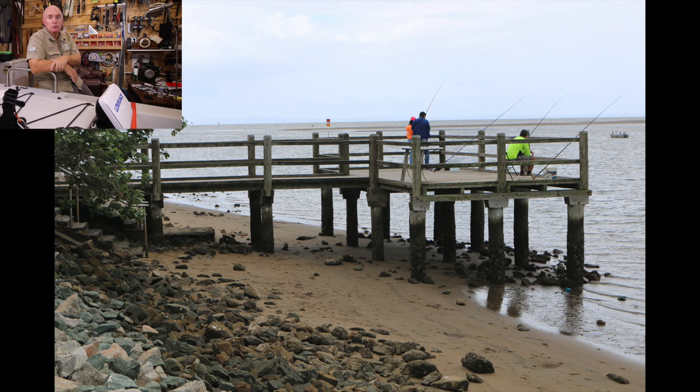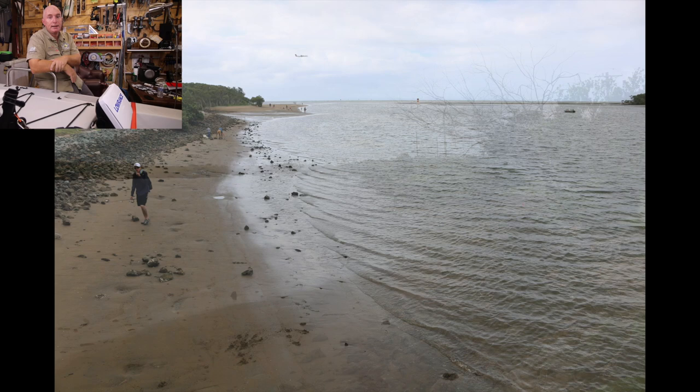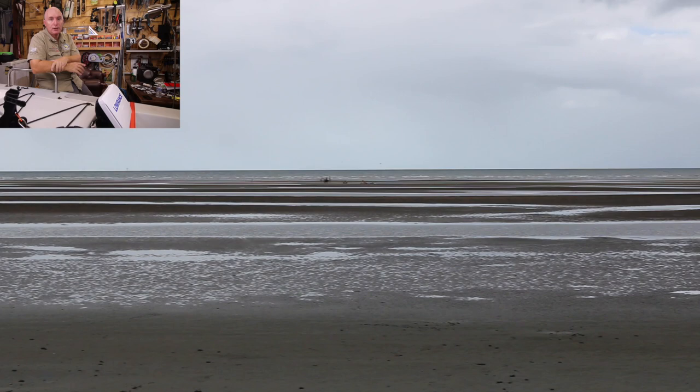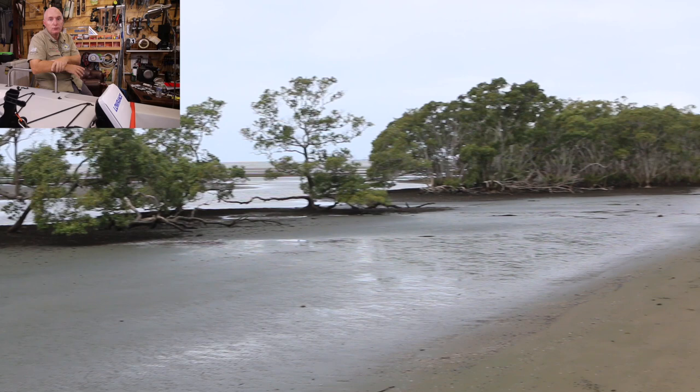The good thing about that jetty is if you look to your left or your right, you'll see there's plenty of fishing spots along the bank. It's quite good fishing there, especially out toward the mouth. As you go around the corner, you've got massive sand flats there. There's a huge amount of food around on those flats, so they're very attractive to the fish through the incoming and outgoing tide — not so much at low tide, it's empty.